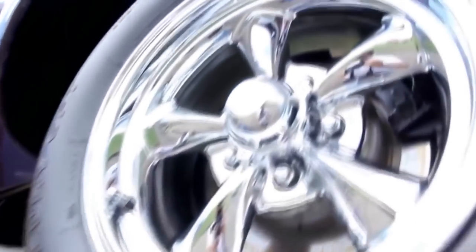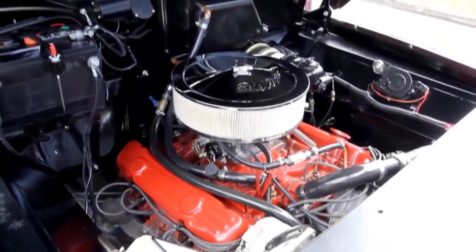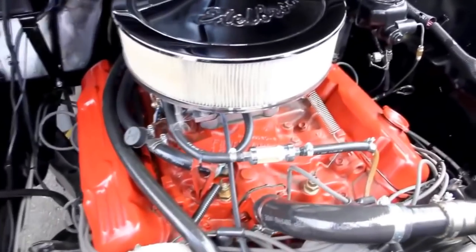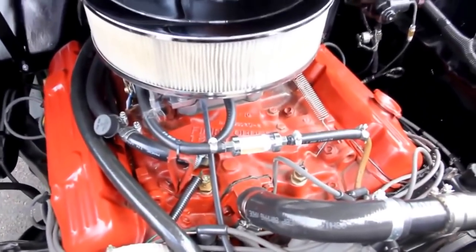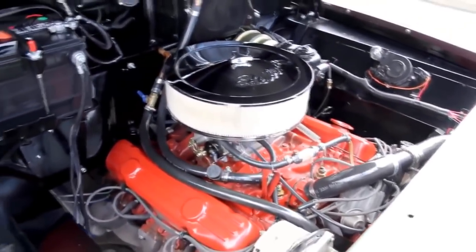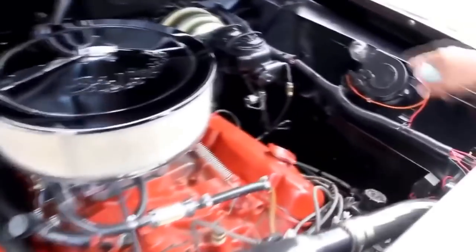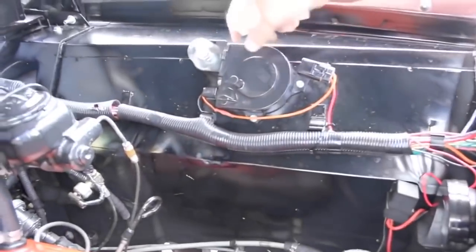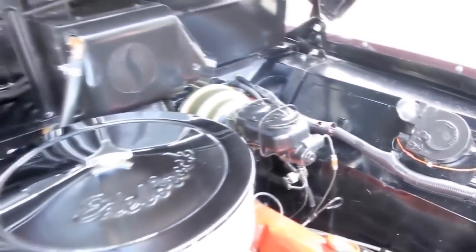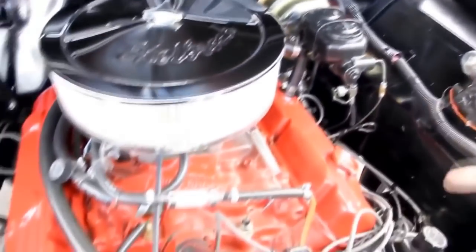Let's lower it down. Look at that big old powerhouse under the hood. We're under the hood here. 455 Buick motor — badass motor. Buick built great stuff and these motors really made a lot of horsepower. This truck will get up and dance. It's nice and clean. This is actually a little flashlight here — you can pull that out, take a look whenever you've got a problem. We've got power brakes, power steering. Nice and clean under here.